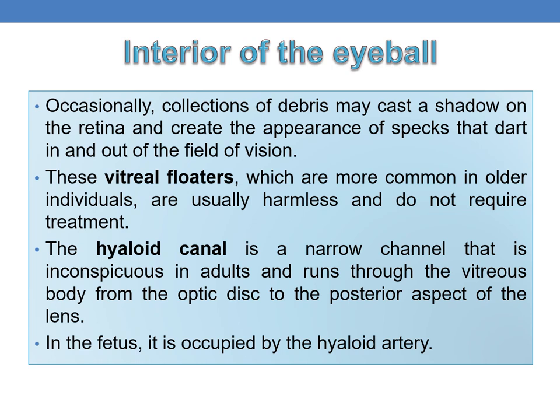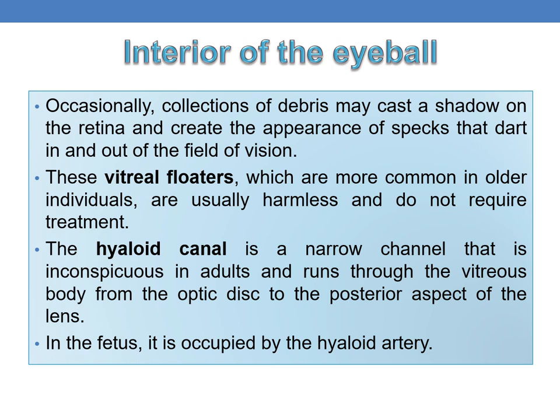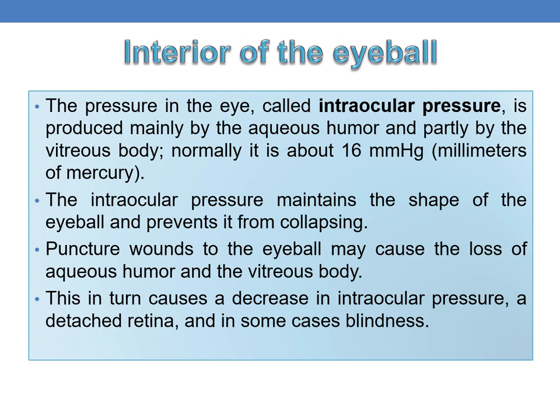The hyaloid canal is a narrow, inconspicuous canal in adults that runs through the vitreous body from the optic disc to the posterior aspect of the lens; in the fetus it is occupied by the hyaloid artery. The pressure in the eye is called intraocular pressure, produced mainly by aqueous humor and partly by the vitreous body; normally it is about 16 mmHg. This pressure maintains the shape of the eyeball and prevents it from collapsing. Puncture wounds to the eyeball may cause loss of aqueous humor and vitreous body, leading to decreased intraocular pressure, detached retina, and sometimes blindness.